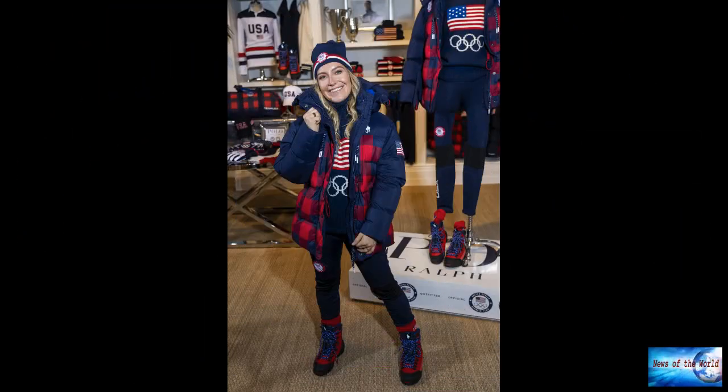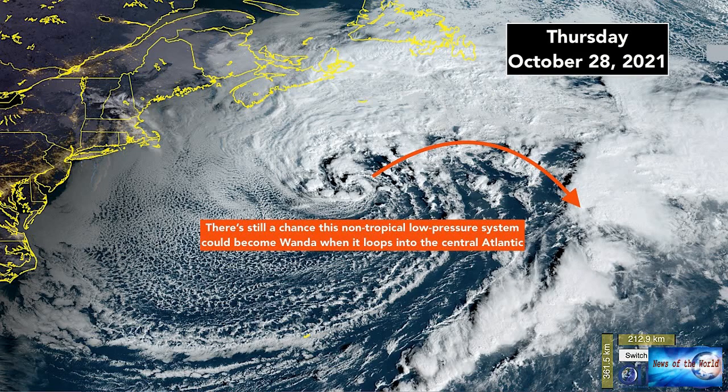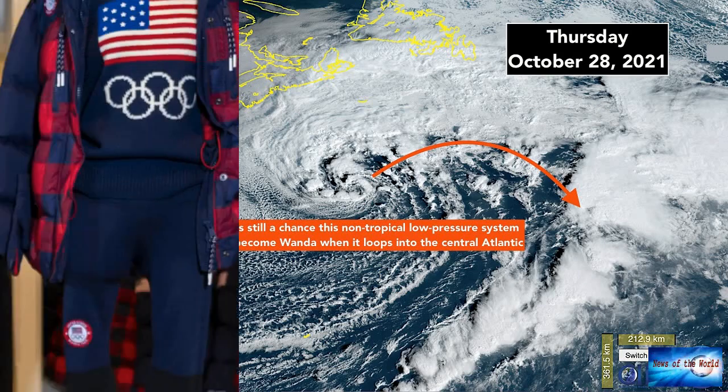More merchandise will go on sale pegged to the design of opening ceremony uniforms, to be rolled out after the new year. Two-time gold medallist Jamie Anderson, a snowboarder who is among Ralph Lauren's athlete ambassadors, was thrilled with the parade look as she prepares for an attempted three-peat.